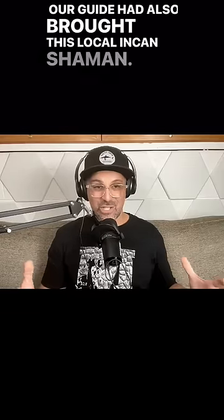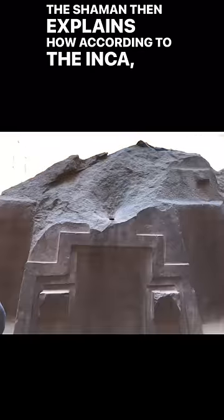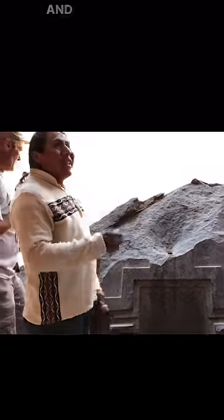Our guide had also brought a local Incan shaman. The shaman then explains how, according to the Inca, this console piece was somehow aligned with the sun, and the sunlight at certain times would pierce through this hole.